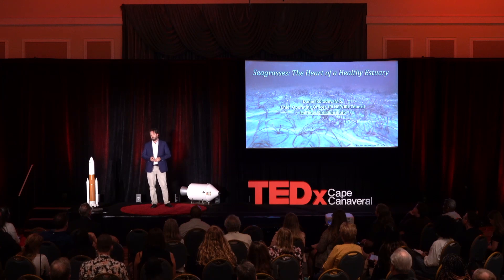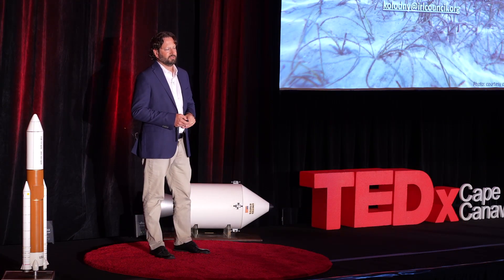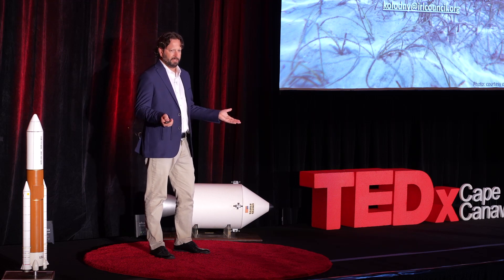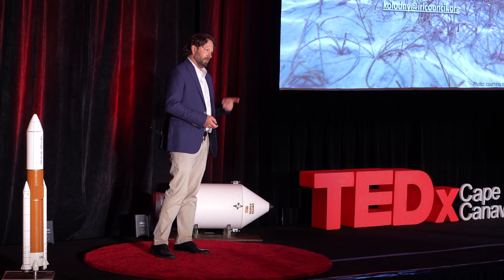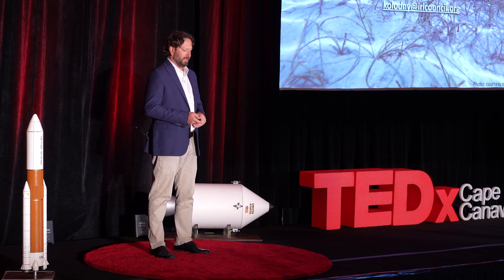Imagine that thriving estuary we visited, where small tributaries mix with the ocean to create a unique and fragile ecosystem that makes up 40% of Florida's east coast. Because of this vast distance — over 156 miles — the lagoon spans two climate zones, making it rich in biodiversity with over 4,000 species of plants and animals. Sounds like a pretty nice place to live or visit, right? A lot of people would agree, and this lagoon creates an enormous economic impact for this region.